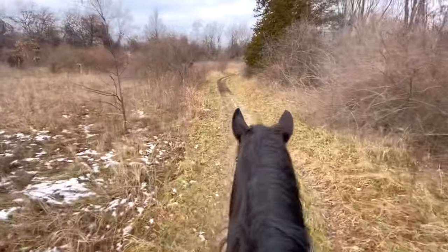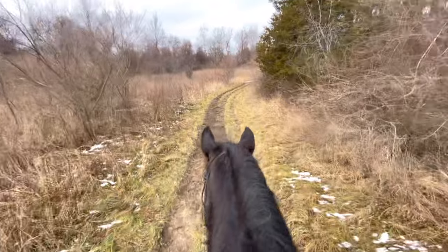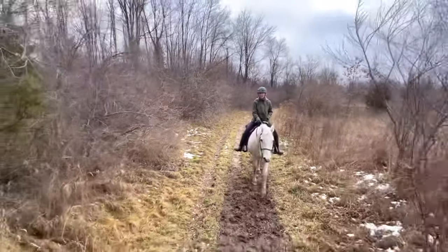We're about halfway done with our loop. I think the total loop is going to be between 10 and 13 miles. We're getting ready to approach a bigger creek this time where the horses can get a drink and relax for a second before we head back to the trailer.